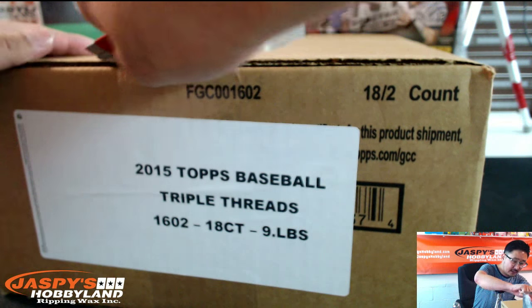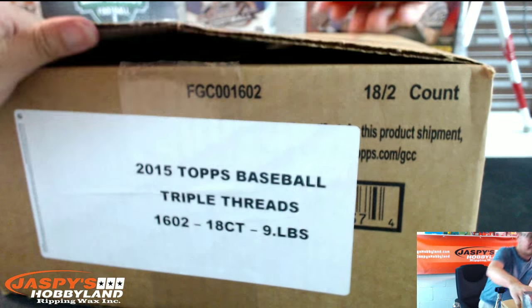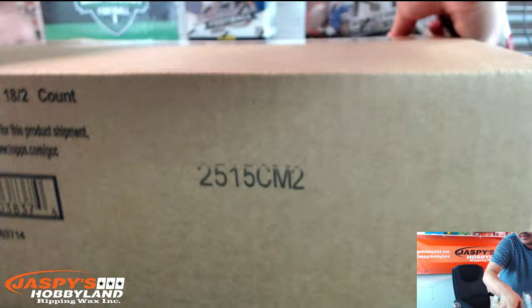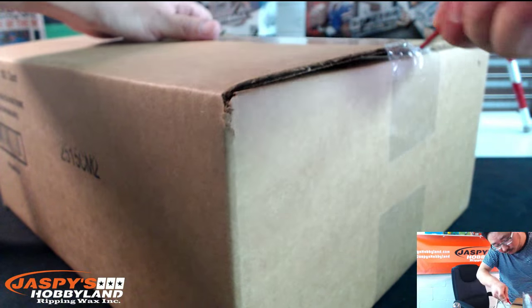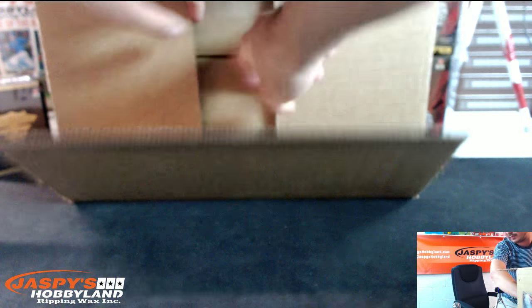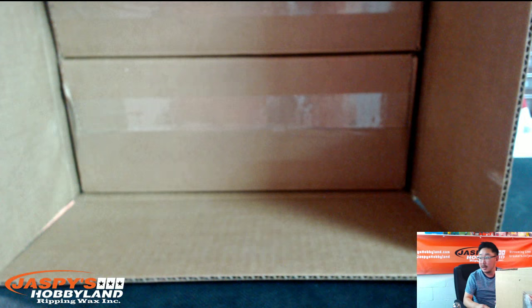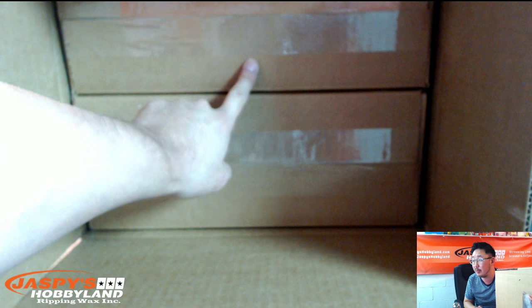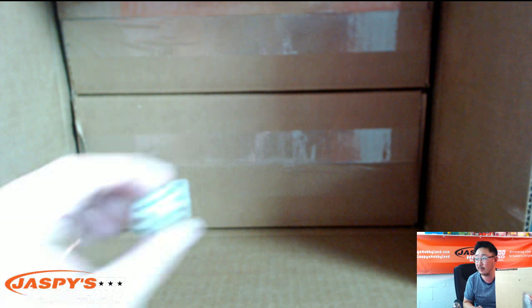Thanks a lot, everybody. Let's open up a fresh case first and let's see which nine-box inner we're going to do first. One, two, three will be the top one. Four, five, six will be the bottom one.